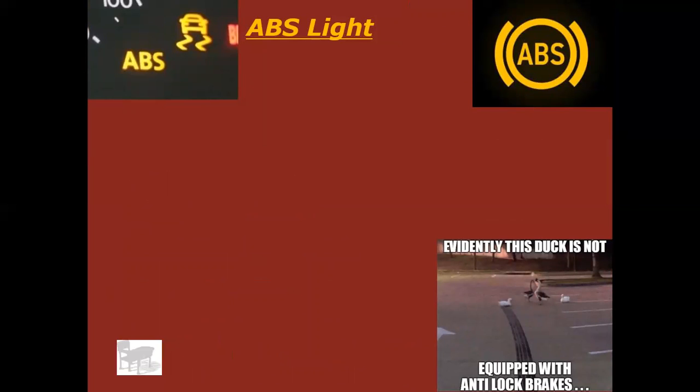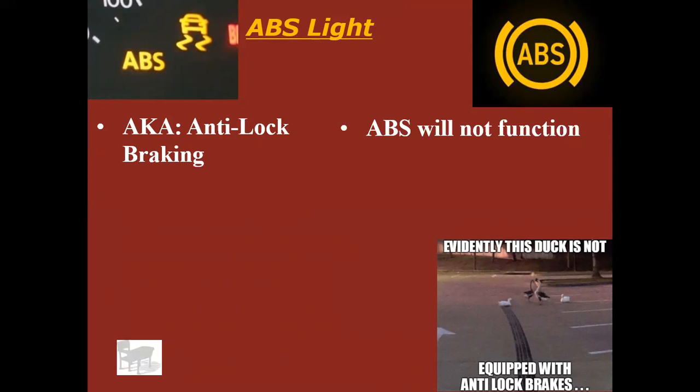ABS light — this is getting pretty common because a lot of people are driving 90s and early 2000s vehicles that last and last due to how well the motors and transmissions are made. ABS stands for anti-lock braking. If this light is on, it's not a huge emergency — the ABS just isn't going to work. Think of it as driving a vehicle with maybe sixties or seventies technology. You may skid in turns and stops, and you'll have to pump the brakes to stop on slippery surfaces. It's not going to leave you stranded, but it's something you want to get checked out, especially if you didn't grow up driving vehicles without ABS.